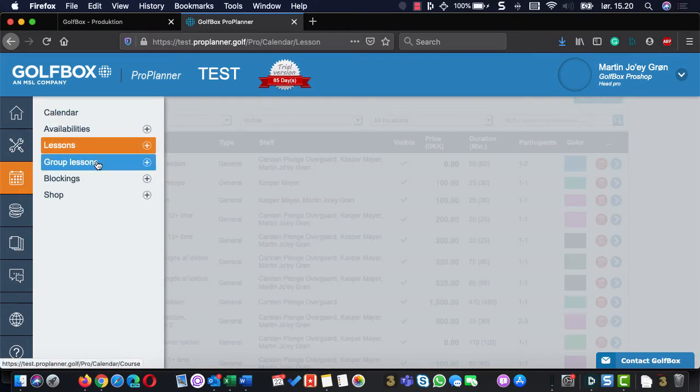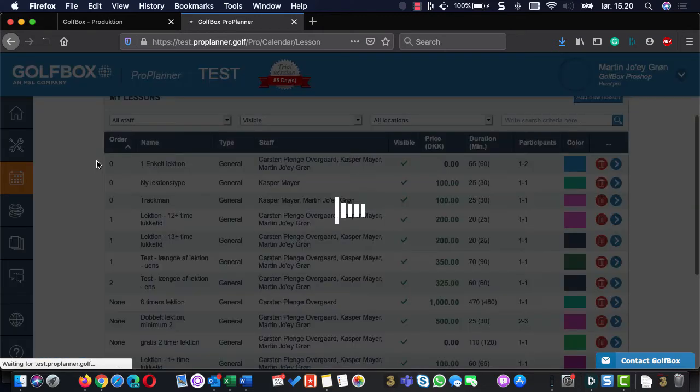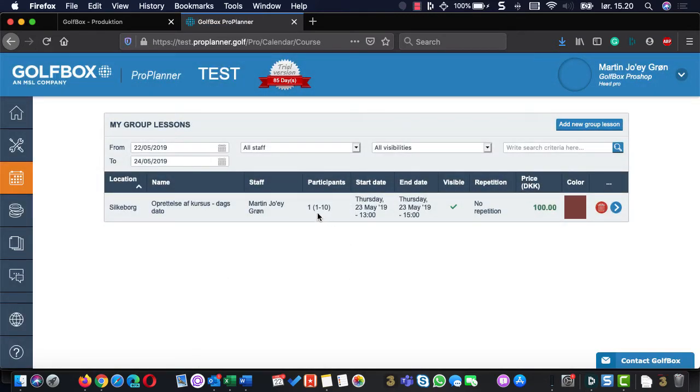You can also have group lessons. You can set up a group lesson for one to ten players on a specific date with no repetition — meaning it's just a single group lesson. But it could also be a beginner's group lesson with five sessions. So you create the group lesson, sign up for one group lesson, but you've signed up for all five sessions. All this can be set up in the system.